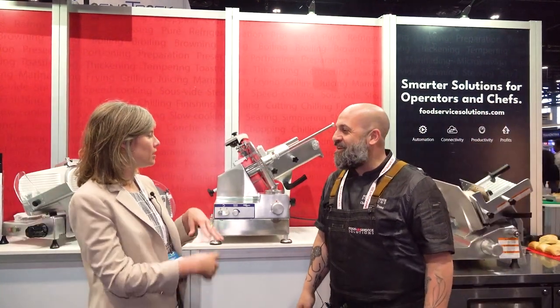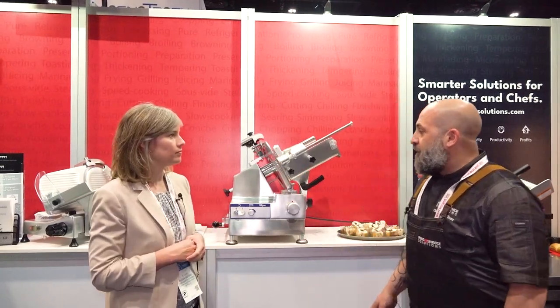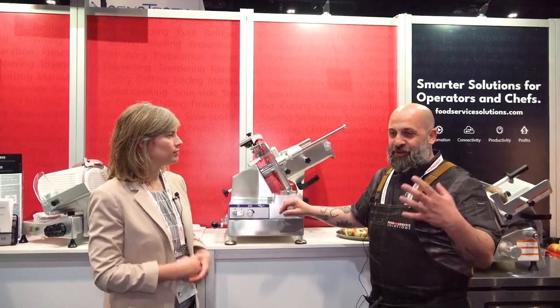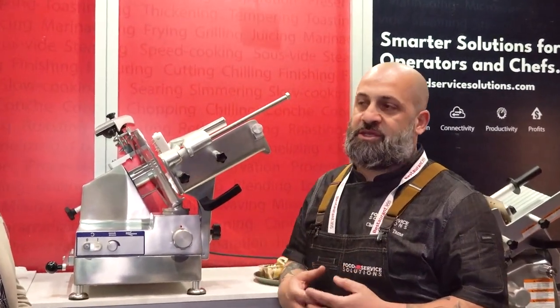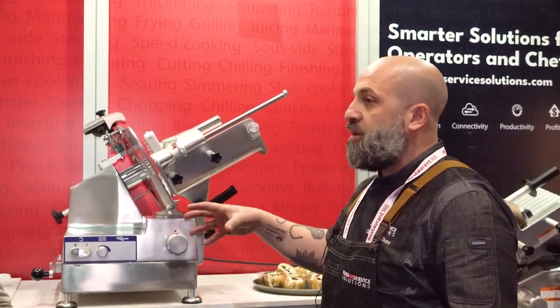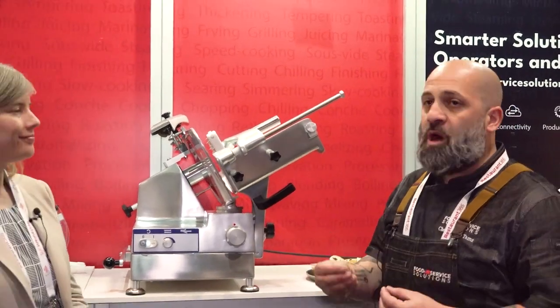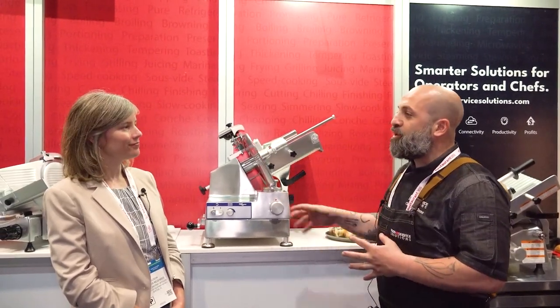There are so many slicers on the market — how are these different from other manufacturers' slicers? When you speak about slicing product, who do you think of right away? Italians. Italians sliced prosciutto and mortadella — they're known for their slicers. I would trust a manufacturer that understands what people are looking for out of a slicer: quality, consistency, thinness of cuts, and freshness. That's why I lean towards these ones.